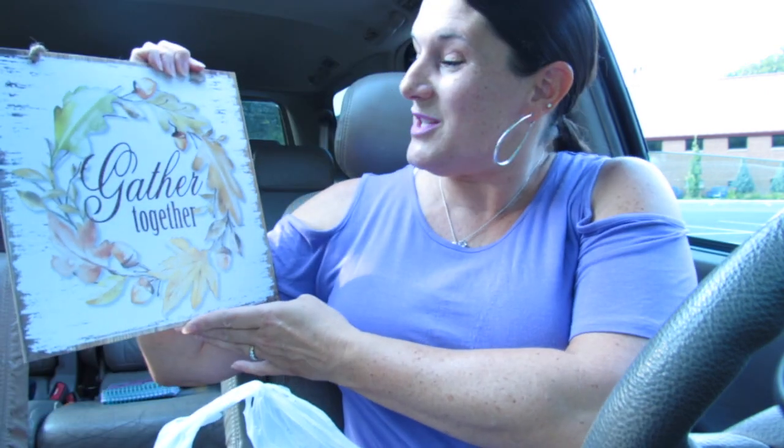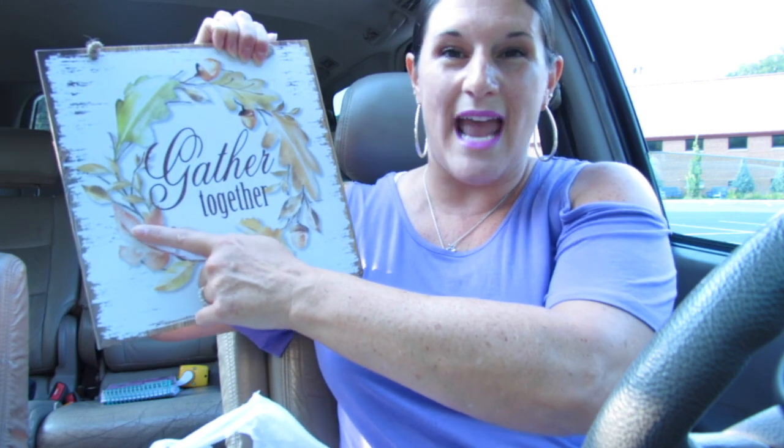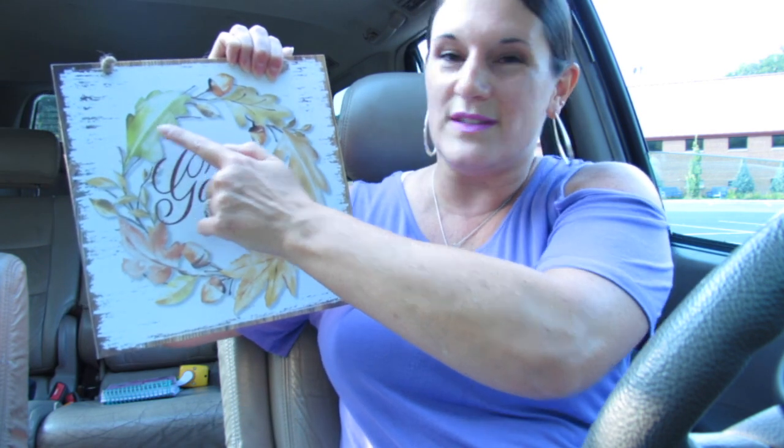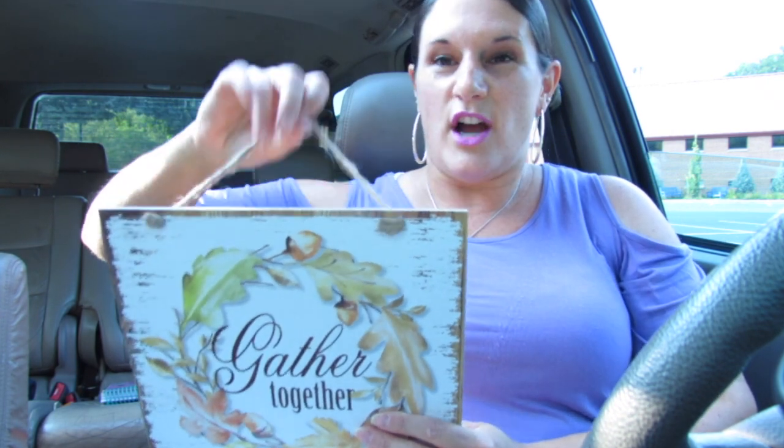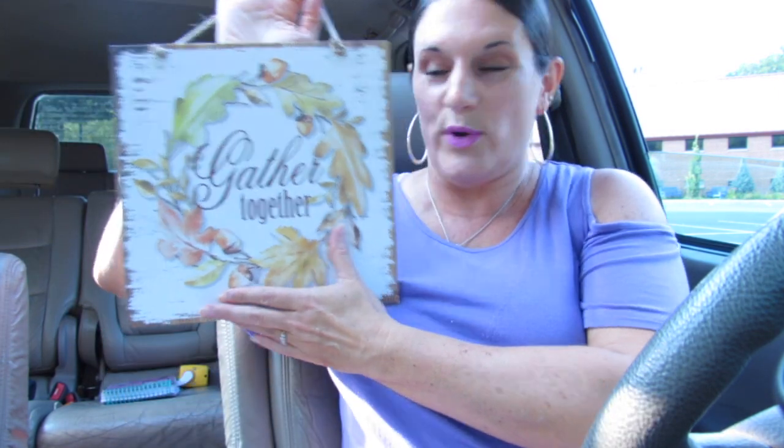I have a few other things to share that I recently picked up. This is something I recently picked up and it says 'gather together.' I really love the edges. It's white with apricot colors, golden colors, green, and a sort of country straw look — this is the back. I just think this is so pretty and I'm also really feeling the acorns. It's a fall-related wall plaque.